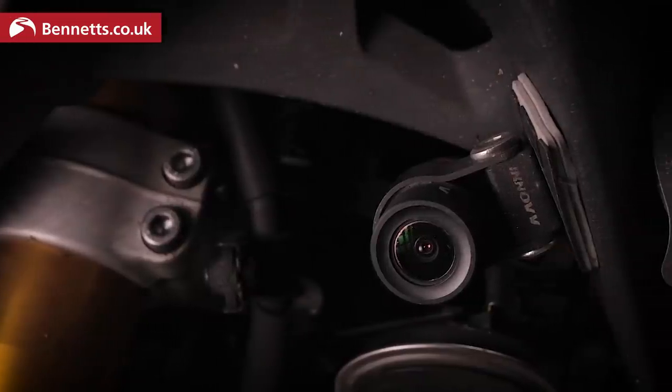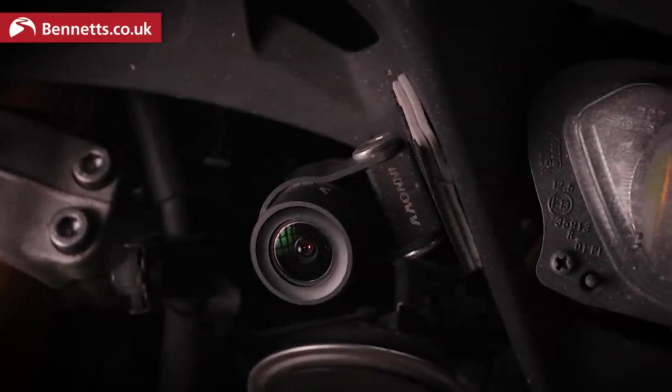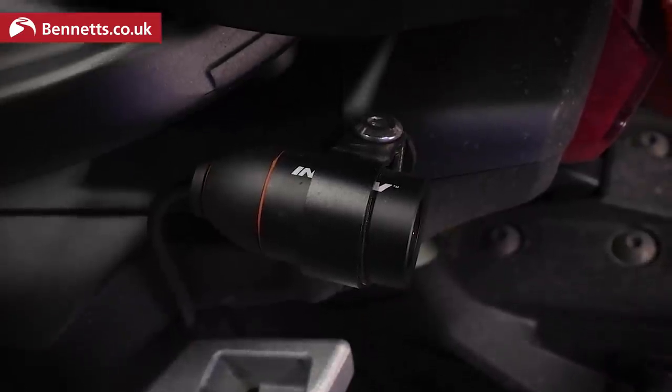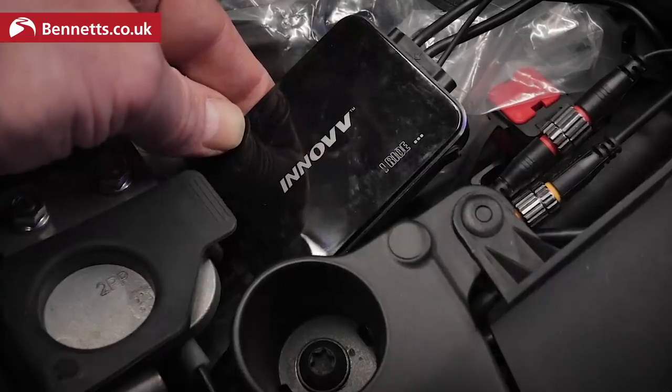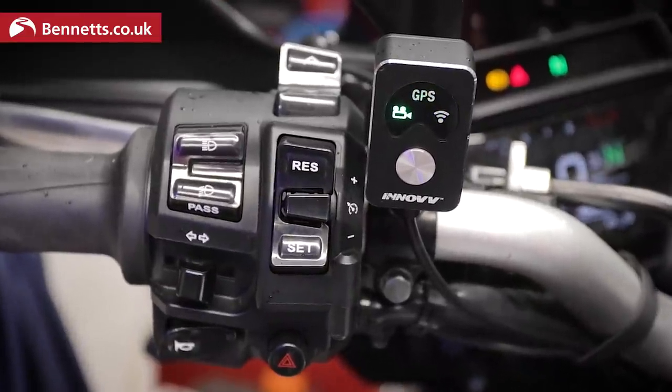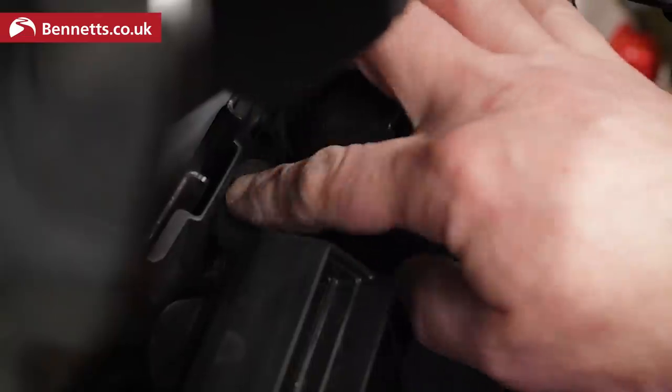Next we have the Inov K3, which costs £299.95. It records at 1080p 30 frames per second front and rear. It's IP67 rated, it has built-in GPS and an external antenna, it comes with a remote control, the microphone can be positioned anywhere, and it supports up to 256 gigabyte cards.